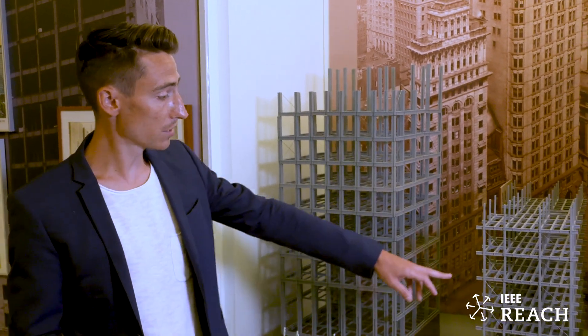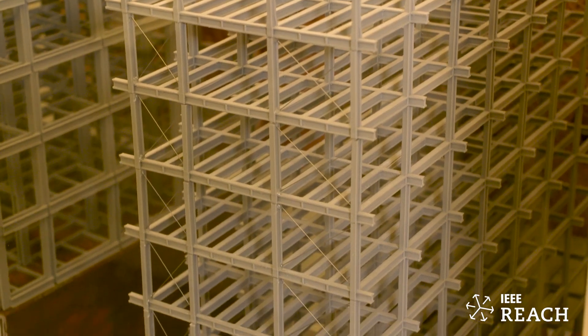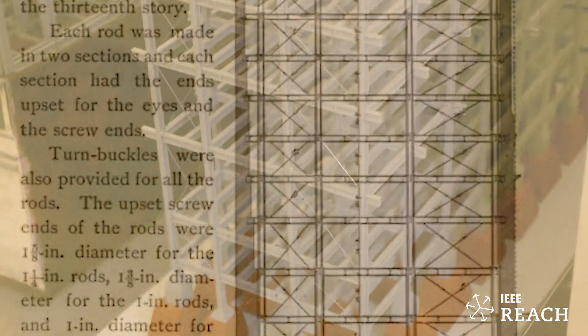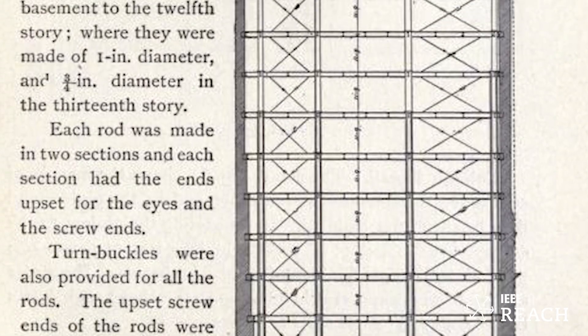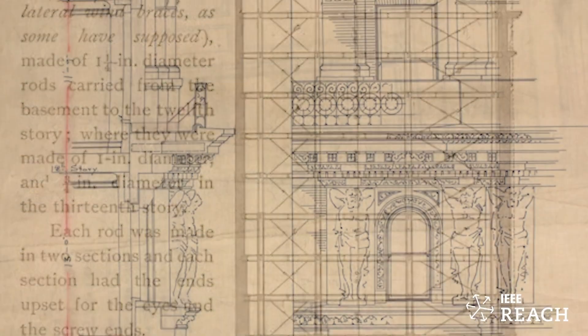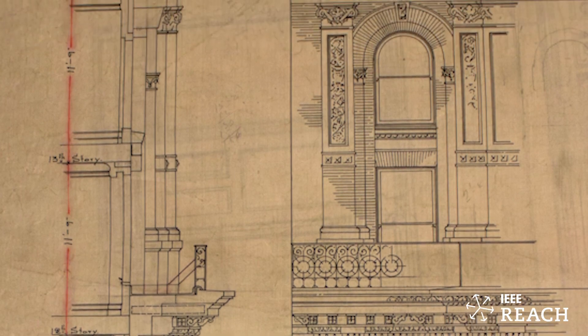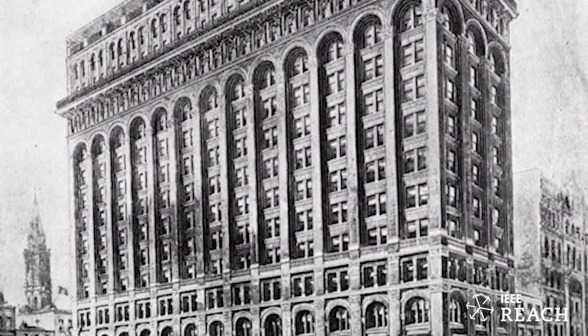This right here is the Havemeyer Building. We 3D printed these based on the original architectural and engineering blueprints. The iron or steel would help hold the load of the building but it would be fastened in a masonry wall, so it was a kind of hybrid masonry and steel.